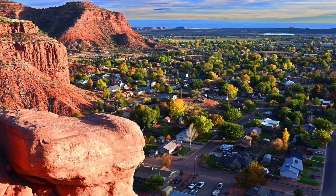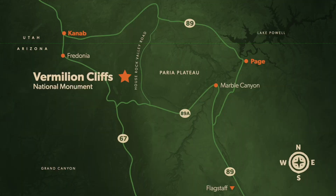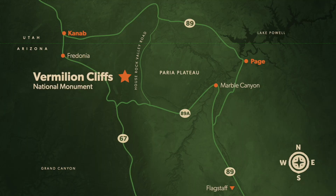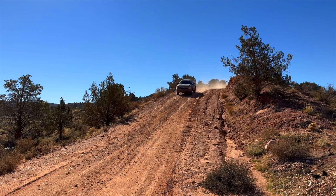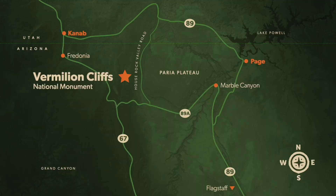Kanab, Utah, is about an hour east of here, and there are plenty of hotels and Airbnbs and things like that. If you are following House Rock Valley Road, most people probably start from the north from Utah and drive down from Highway 89.